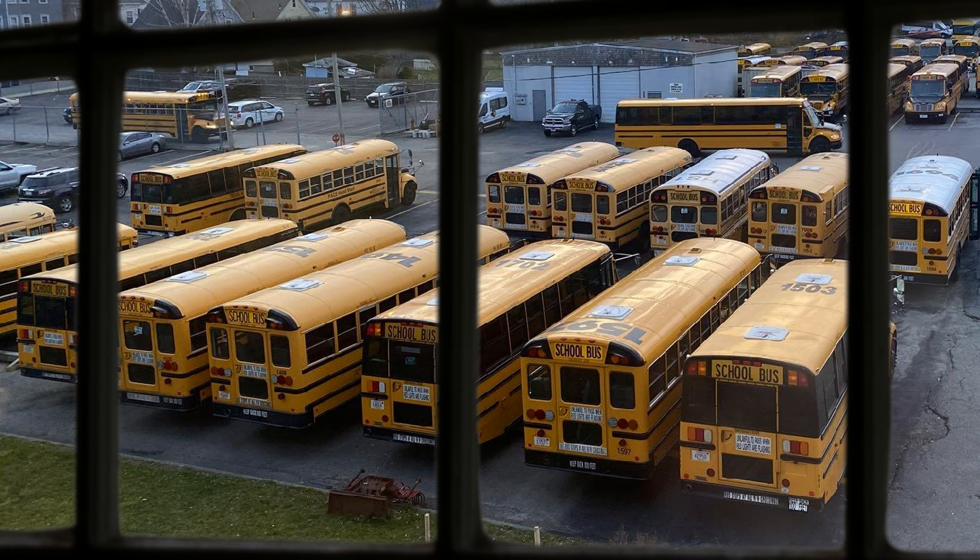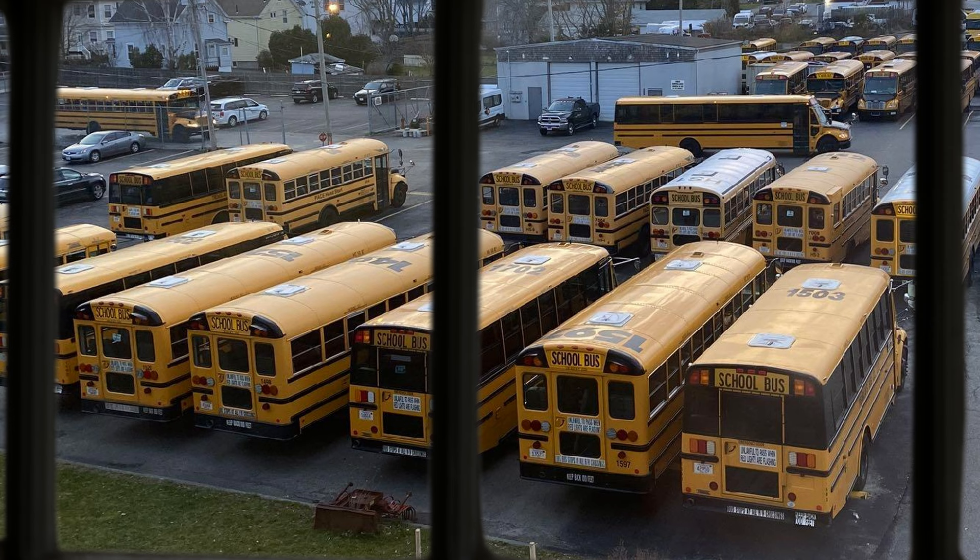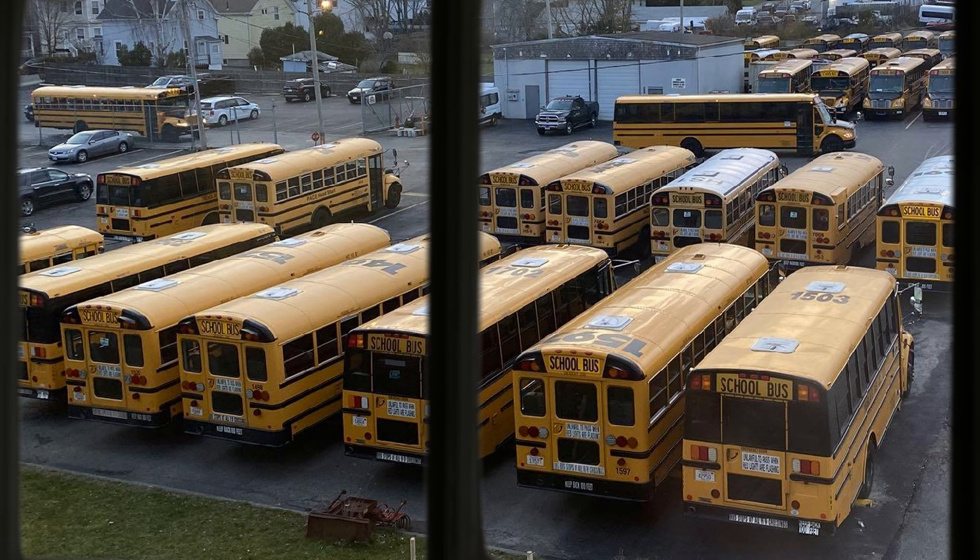Michael's studio is in Providence. What I remember really clearly is the view beyond his window, which overlooked the car park of a school bus depot. There's just this sea of yellow, all parked, uniform, totally silent, totally static.